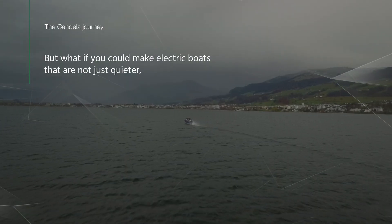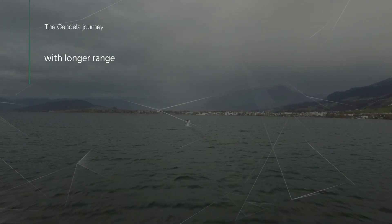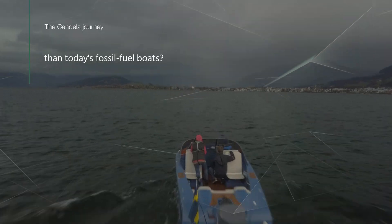But what if you could make electric boats that are not just quieter, but faster, with longer range, and are much cheaper to operate than today's fossil fuel boats?